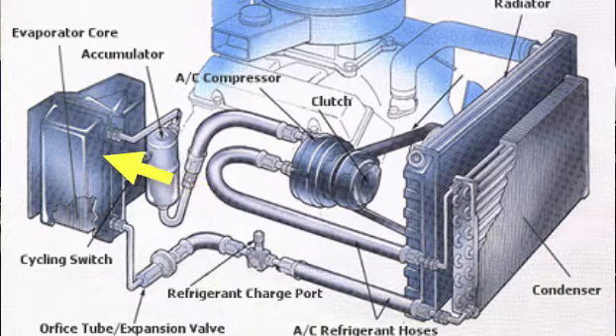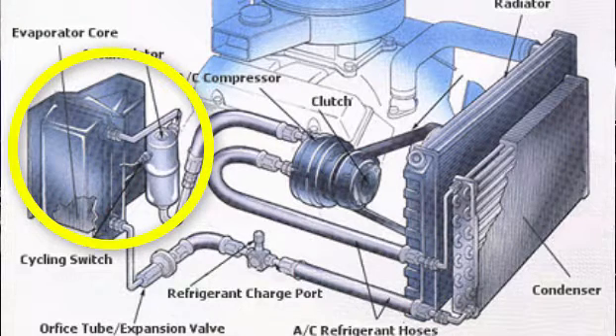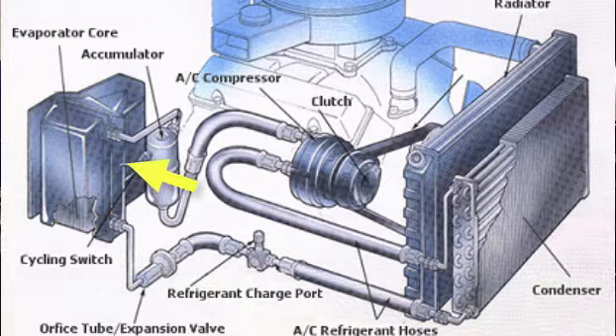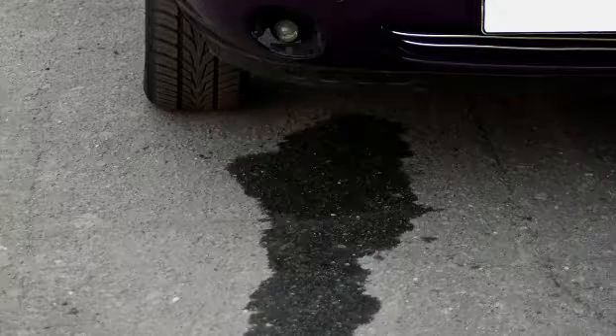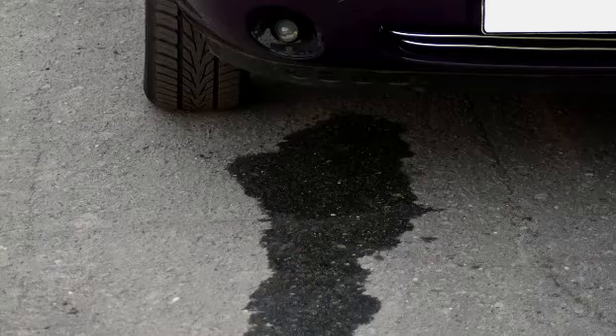Then that gas is sent as a liquid back into what's called the evaporator core. This looks like a small radiator, and it's actually inside the cabin of your car. Air is blown over that evaporator, which takes the heat out of the air, and it also removes moisture. That's why, when you look underneath the car, you'll see water dripping — that's the condensation that is removed from the air. You now have cool, dry air being blown into your car.